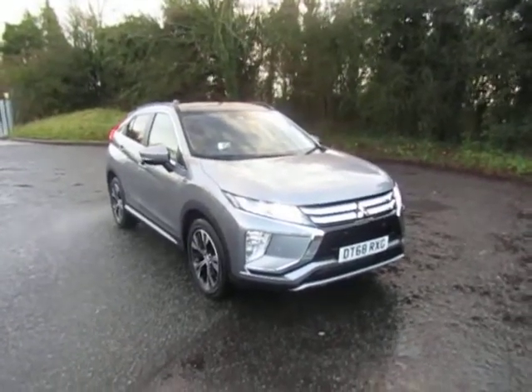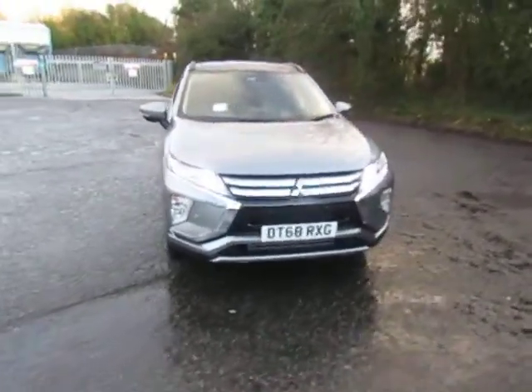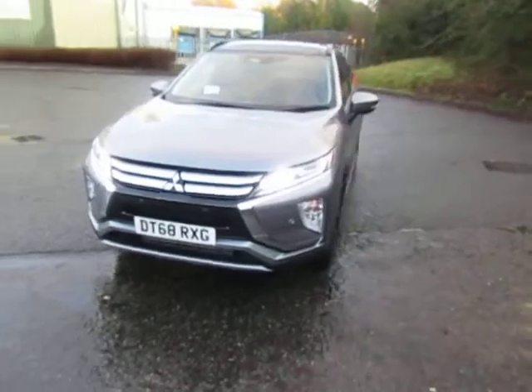Welcome to JT Hughes Mitsubishi in Telford. My name's Mark. Today I'm going to show you this top of the range Mitsubishi Eclipse Cross Automatic.